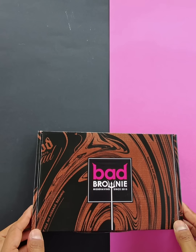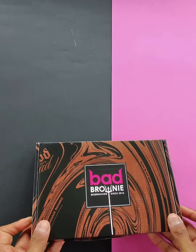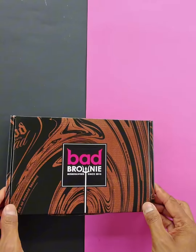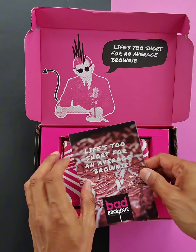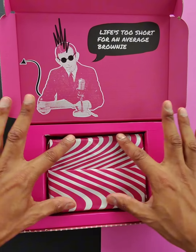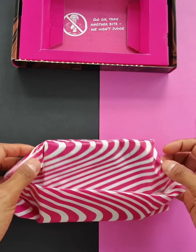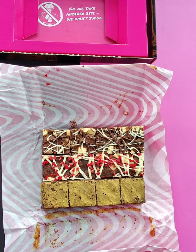Let me show you what you get inside one of our amazing chocolate brownie boxes. This is the bestseller box. You've got some lovely packaging here — open the box up, inside you've got your lovely card showing all the flavors we do. So you've got chocolate brownies in the middle — let me unwrap that.